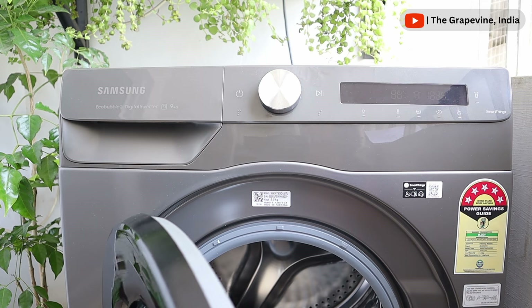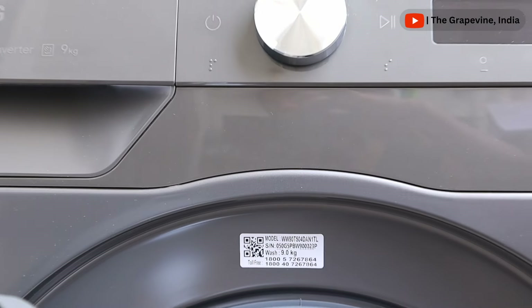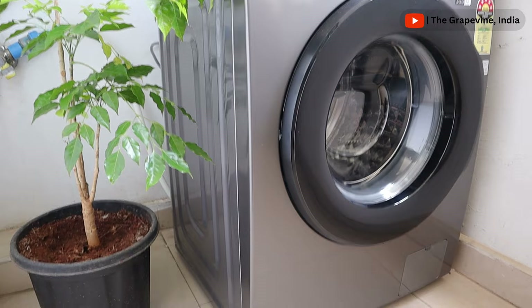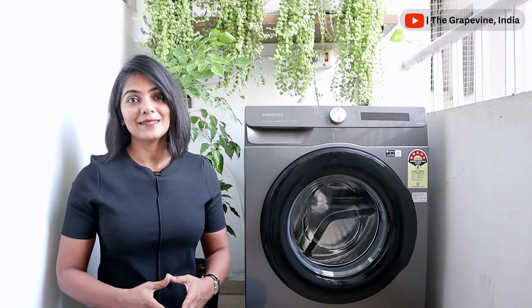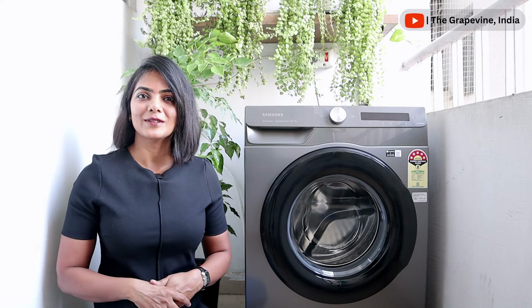This is a 9 kg washing machine, and Samsung has different sizes in this model that you can select based on your family size and washing preferences. This Samsung AI Eco Bubble washing machine has smart features that simplify the laundry process, making it accessible to everyone in your house. Thank you for watching and see you in the next video.